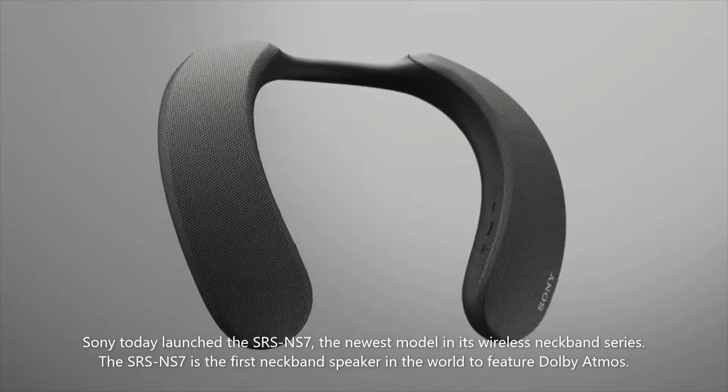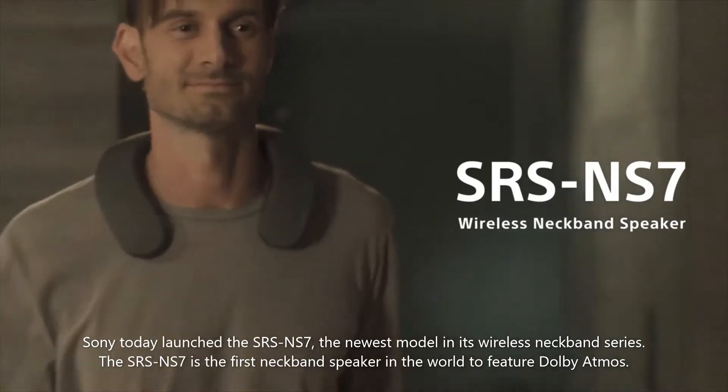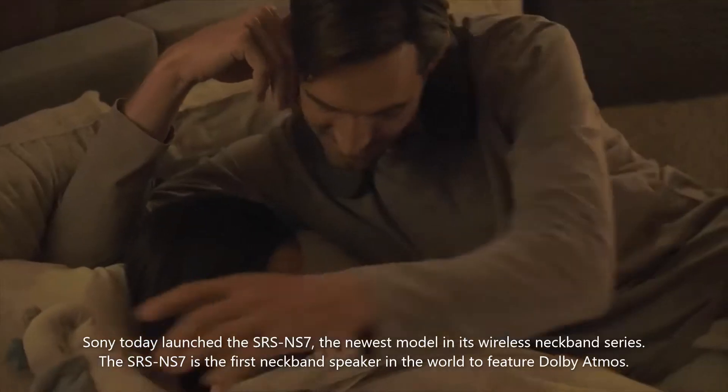Sony today launched the SRS-NS7, the newest model in its wireless neckband series. The SRS-NS7 is the first neckband speaker in the world to feature Dolby Atmos.